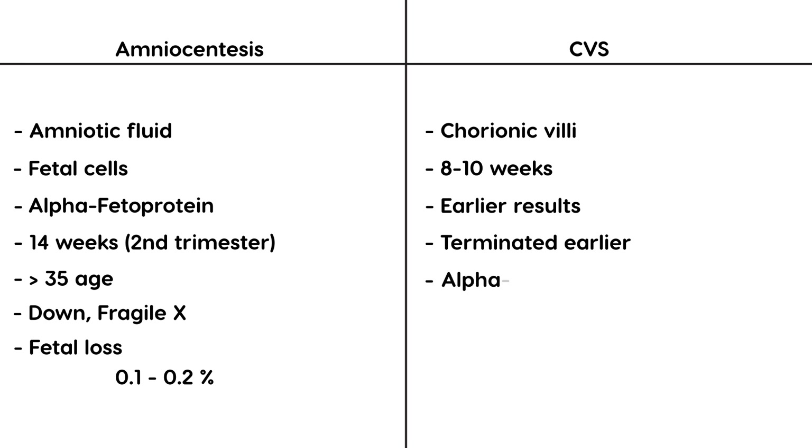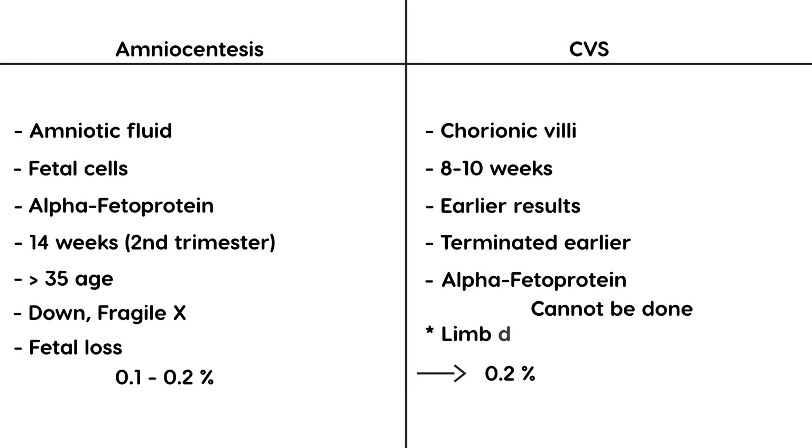One drawback of CVS is that alpha-fetoprotein cannot be measured with this test. The risk of fetal loss is about the same at approximately 0.2 percent. However, there is one particular devastating consequence that can occur: limb defects — a baby being born without a limb. This is very rare but it can happen, and that's why licensing exams like to discuss it.